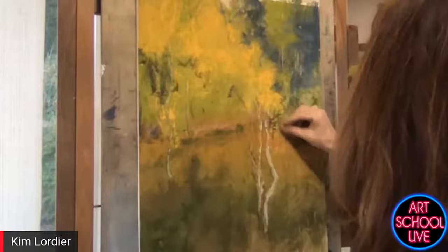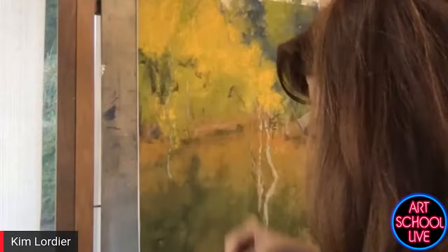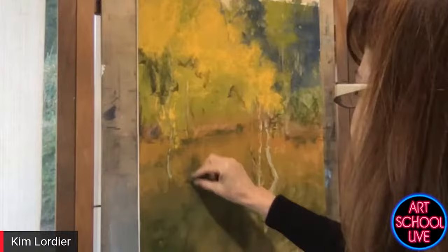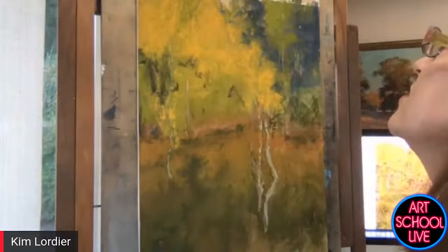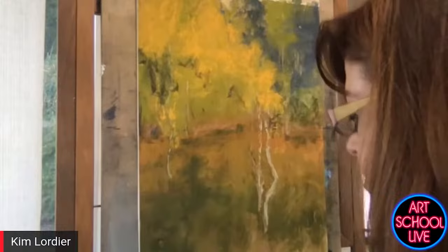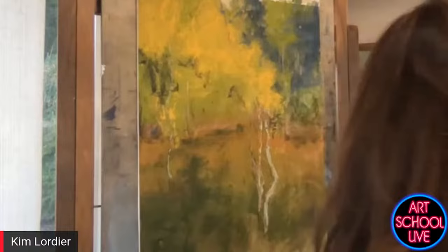We want you to live a long time — live long and prosper. Artistair.com — it reduces the dust a good 65 to 70% when it's on. It just sucks it right down into the tray below my painting, because this can be a dusty medium for sure.